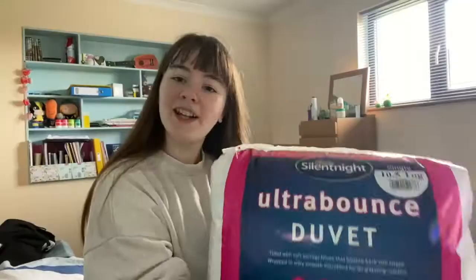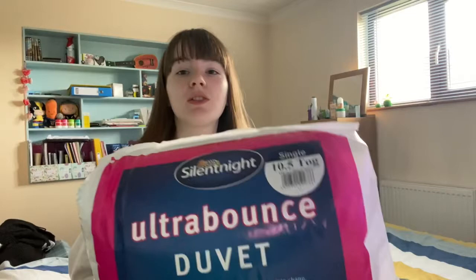I'm going to start with a classic uni thing: a duvet. Here we have a Silent Night Ultra Bound duvet — it's a single because I've got a single bed. This is a 10.5 tog. I've seen that some uni halls are really warm and some are really cold, so I have no idea. I thought the middle would be good.